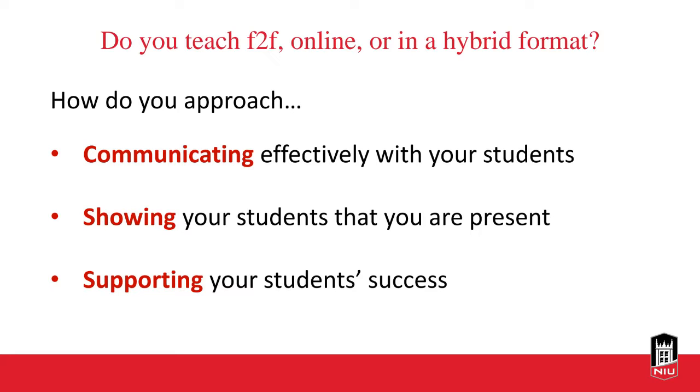Today's workshop will look at techniques you can use whether you are teaching face-to-face, online, or in a hybrid format. I'm curious to hear what format you'll be teaching in, and how you approach one of the following: how do you communicate effectively with your students, how do you show them that you're present, or how do you support your students' overall success?